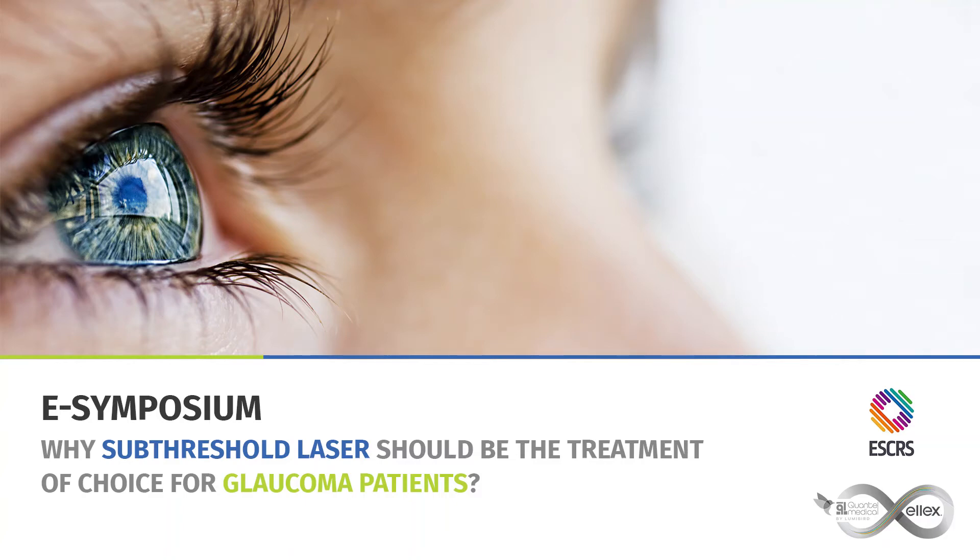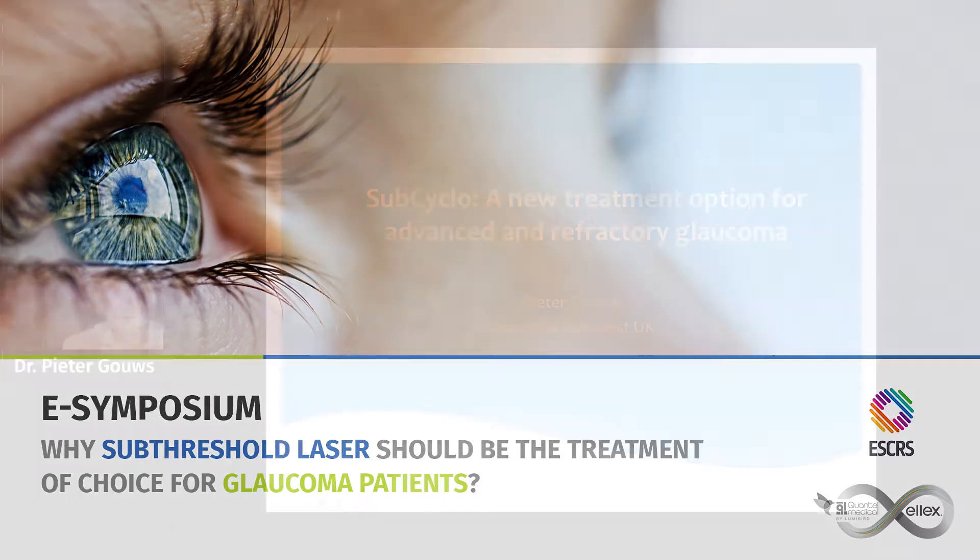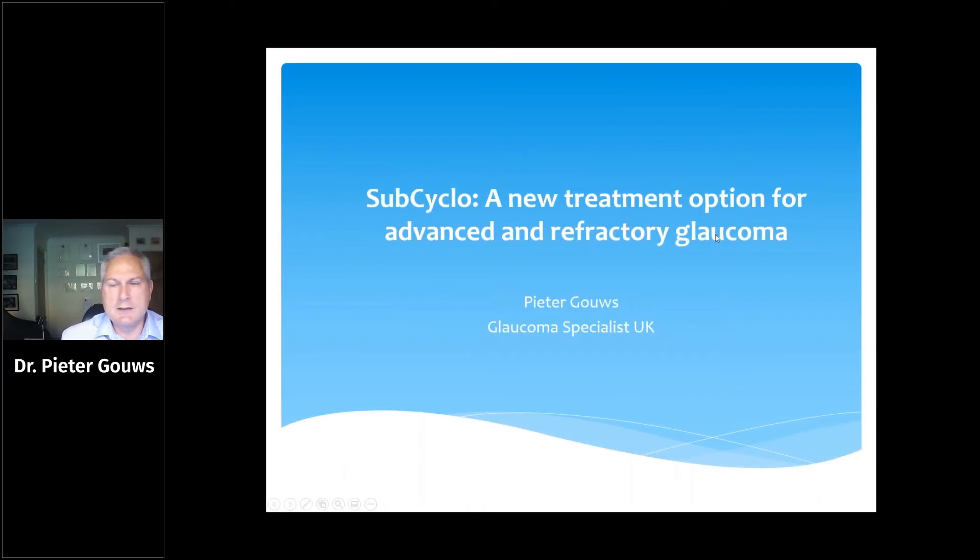The next speaker is Peter Goes, presenting on SubCyclo as a new treatment option for glaucoma. It's a pleasure to introduce Peter Goes. Thank you very much for inviting me to participate. This is a novel new world and a new way for us all to attend meetings, and I suspect it will become much more widely used in the years to come. I'm going to be talking about SubCyclo.